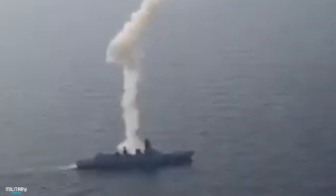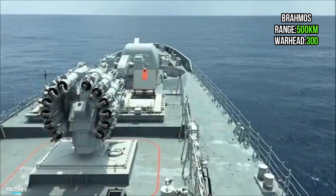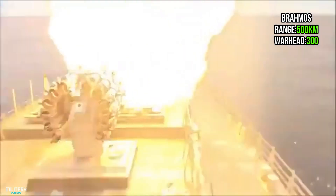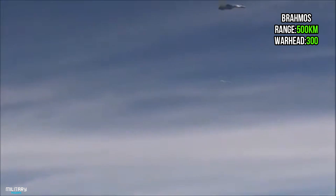The BrahMos missile is a medium-range cruise missile that can be launched from submarines. It is known as the fastest anti-ship cruise missile in the world that is currently active. It has a range of 500 km and a warhead of 300 kg.